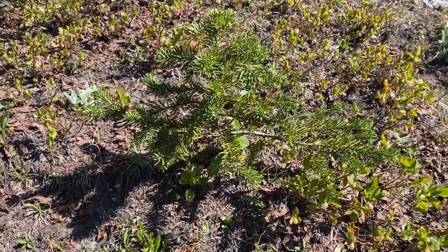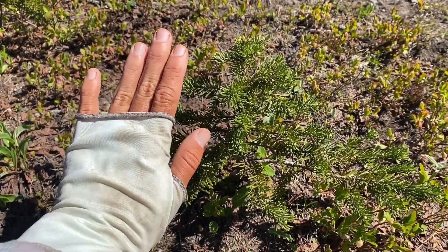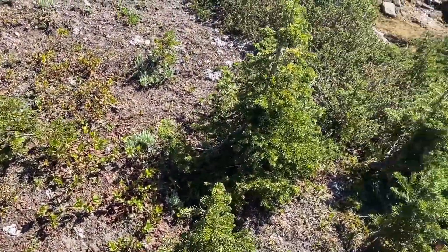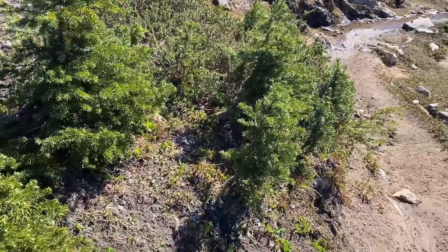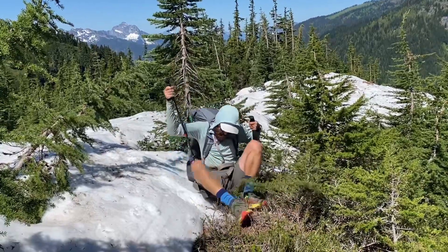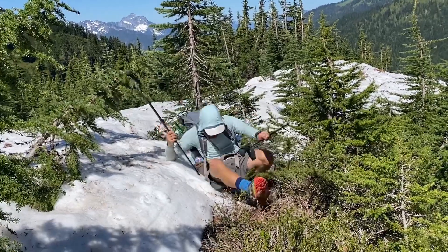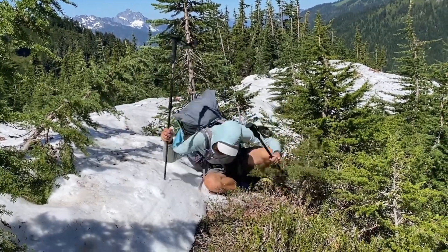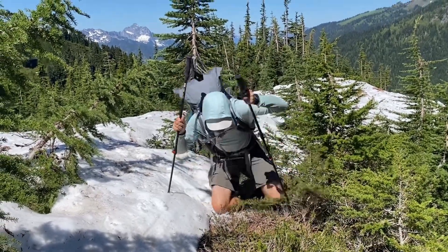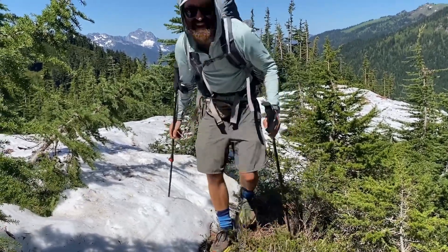We may have encountered the tiniest pine trees yet. Look, it's like the size of my hand. Oh my gosh, it's so cute — it's a tiny pine tree forest! Henry took a little spill, thankfully a very low-stakes spill. It was that same tree — looks like a perfectly innocent tree but it'll stop you in your tracks and send you to the ground.